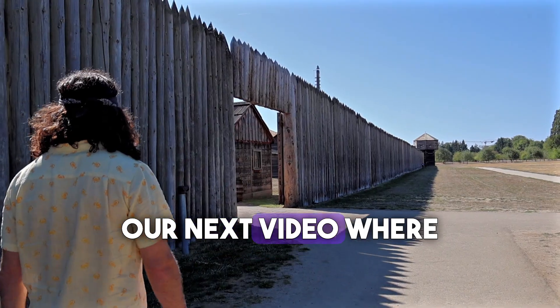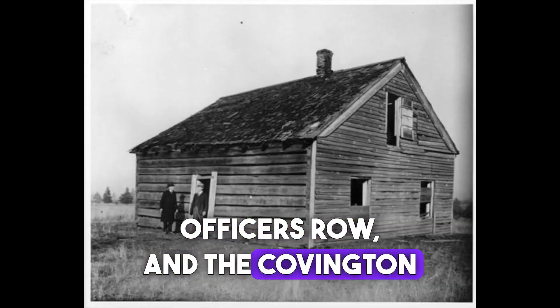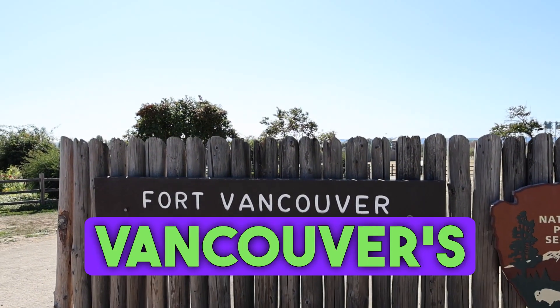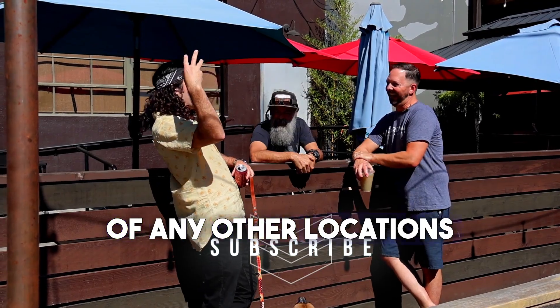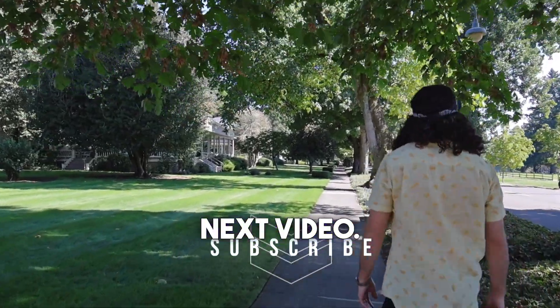Which brings us to our next video, where we'll talk about Fort Vancouver, Officers Row, and the Covington House. These foundational locations are cornerstones of Vancouver's rich history. Make sure to like, subscribe, and let me know in the comments if you know of any other locations you want me to go over. I'll see you in the next video — bye for now.